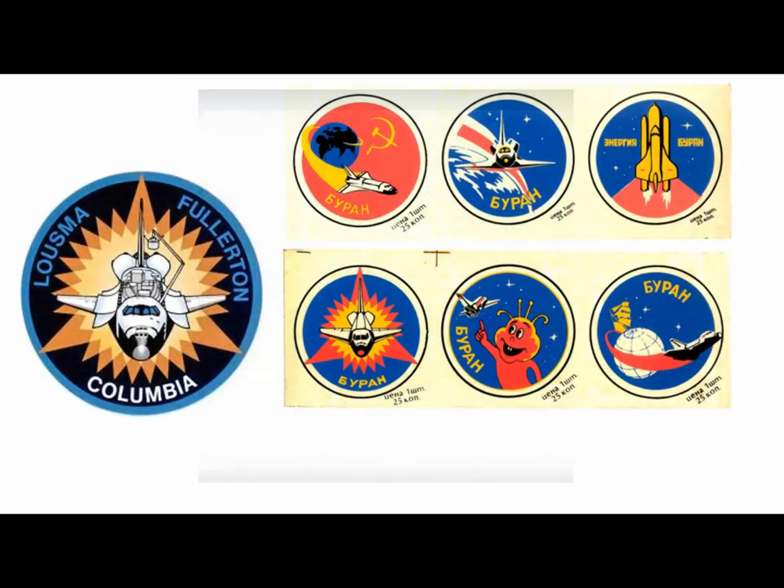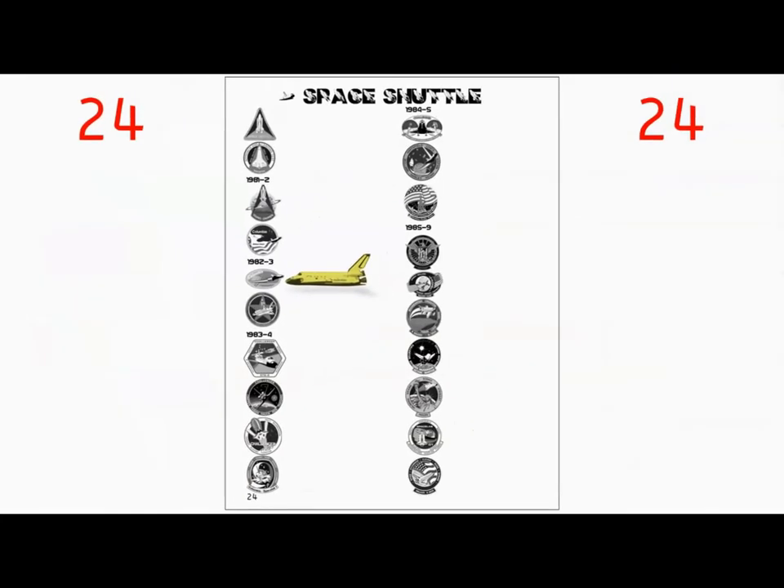Speaking of top secret — you'll remember that the Soviet Union had their orbiter, the unmanned Buran, and these were some of the mission patches they made, which seem quite similar to the shuttle patches if you ask me. Now for the first notable mission of 1982, jot a few things down.